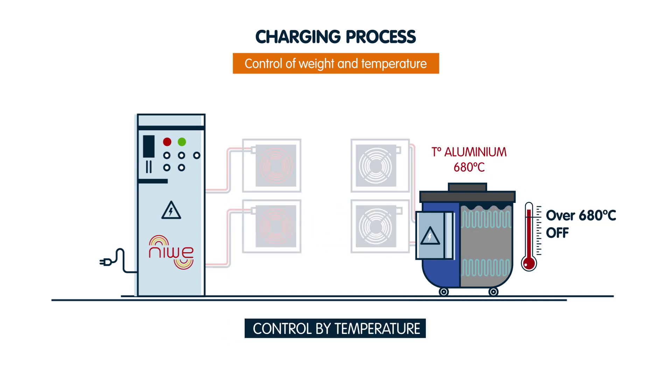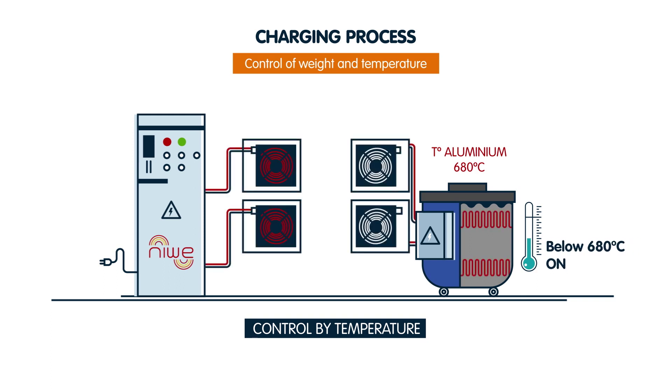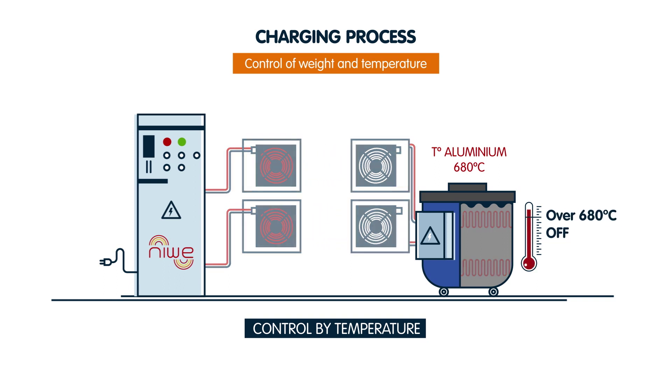When the temperature of the aluminium dips below 680 degrees centigrade, the coils turn on and heat the liquid until it returns to 680 degrees centigrade again.